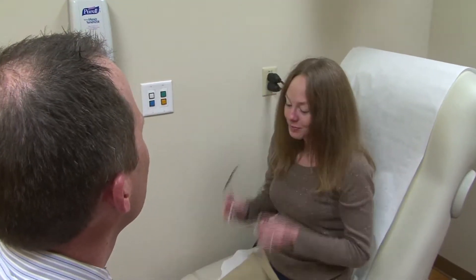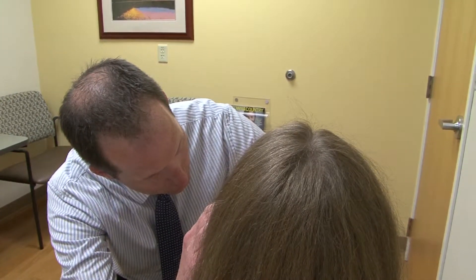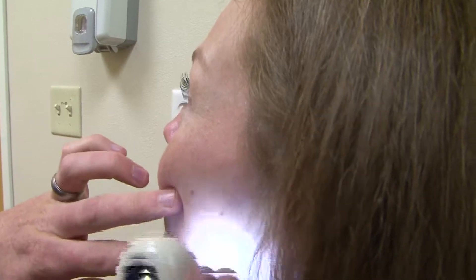There are many different treatment options for skin cancer. Dr. Curtis Reed at St. Luke's Dermatology Clinic in Twin Falls has specialized training in Mohs surgery.